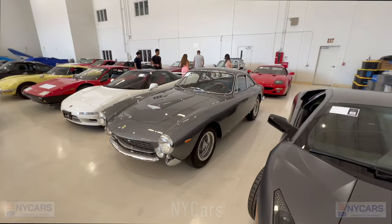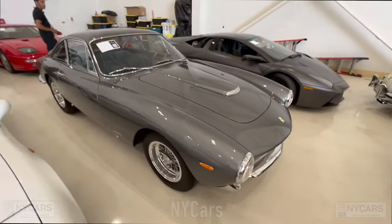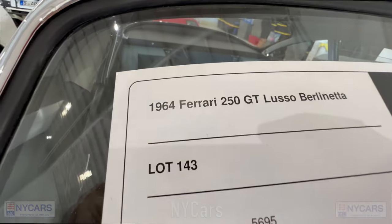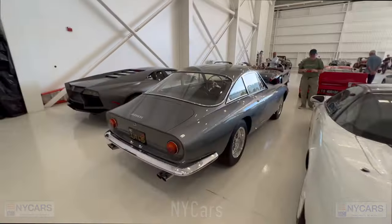There's a beautiful Ferrari 250 GT Lusso Berlinetta here — beautiful car. 1964 Ferrari 250 GT Lusso Berlinetta, estimated price $1.9 to $2.3 million. Very pretty car.